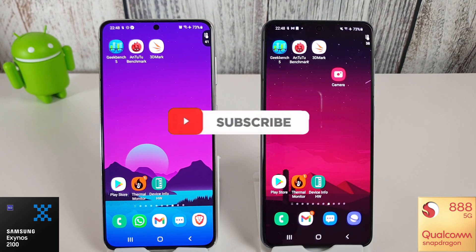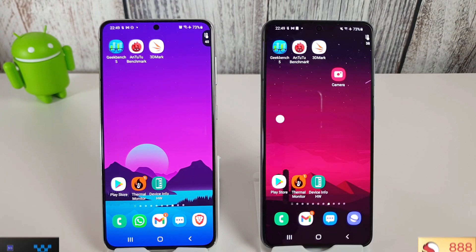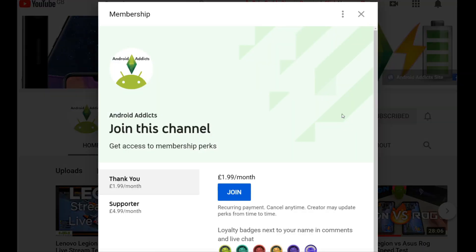So that was the August update. There's going to be no camera comparison this month because there's been no camera update. I do feel that updates for these two phones are going to slow down in terms of feature improvements compared to the first few months. But we'll keep comparing the benchmarks to see if they squeeze out any more performance before the S22 comes out. If you enjoyed this video, please click the like button, subscribe, and hit the bell to be notified whenever I upload. You can also become a member by clicking the join button — thanks for watching and I'll see you in the next video.